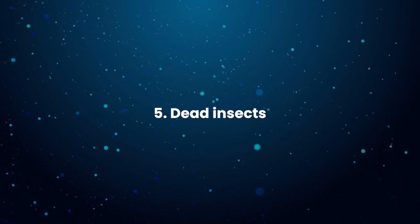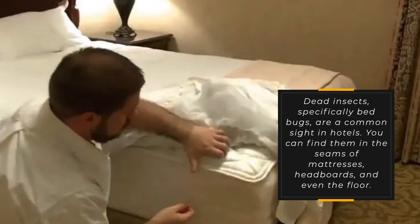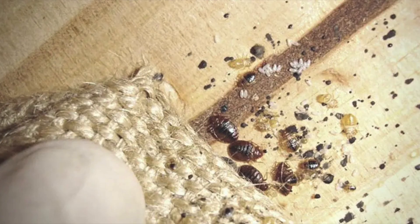5. Dead insects. Dead insects, specifically bedbugs, are a common sight in hotels. You can find them in the seams of mattresses, headboards, and even the floor. While dead bedbugs may seem like a good sign since they are no longer a threat to you, their presence still indicates an infestation.